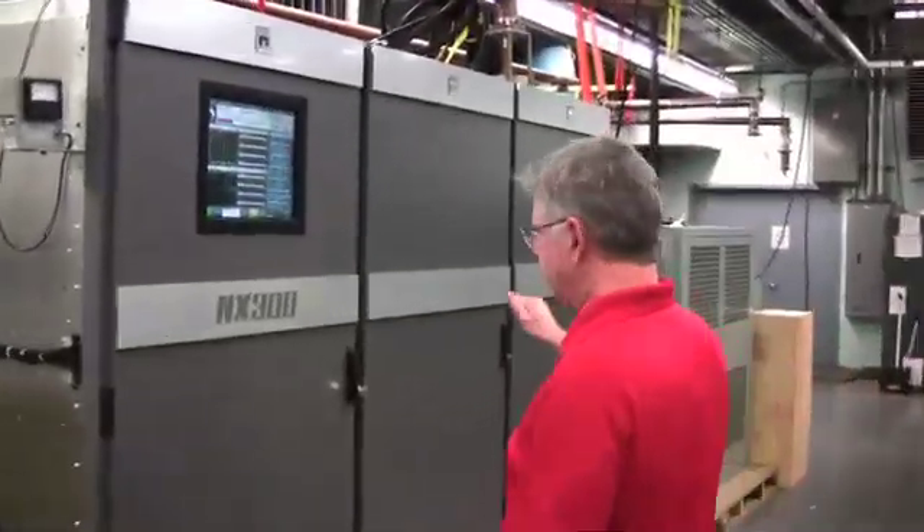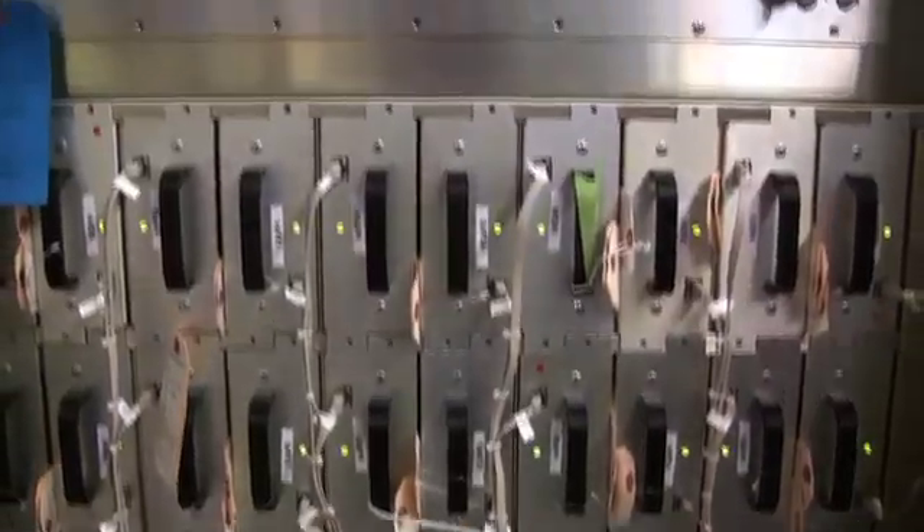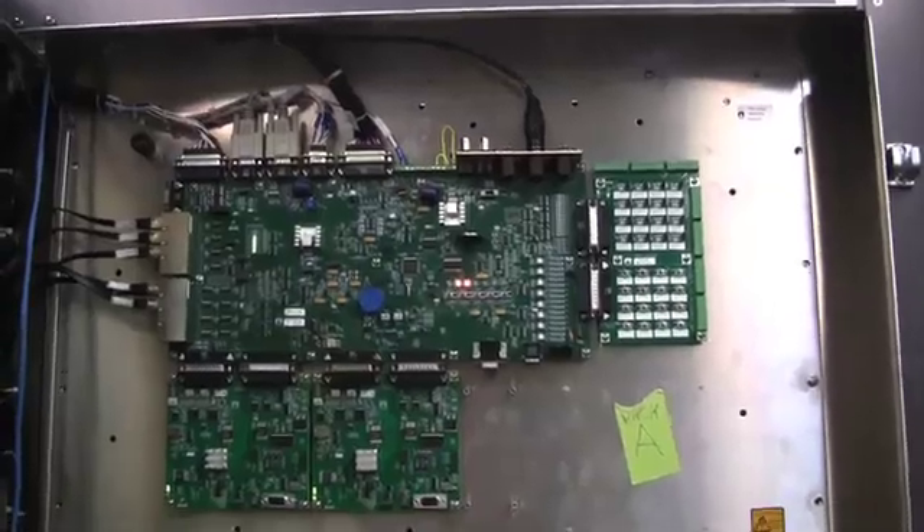Now we're dealing with a lot of redundancy. The NX300, as you can see here, multiples of these modules can fail and the transmitter will still stay on the air at full power.